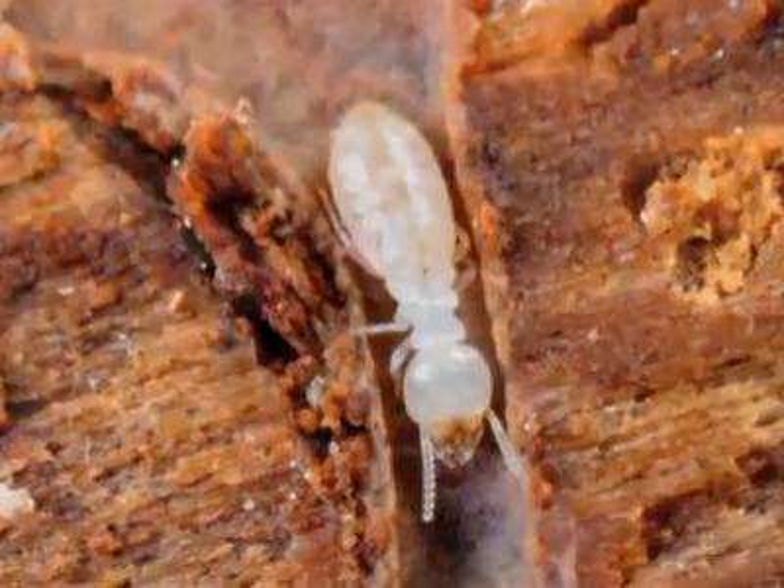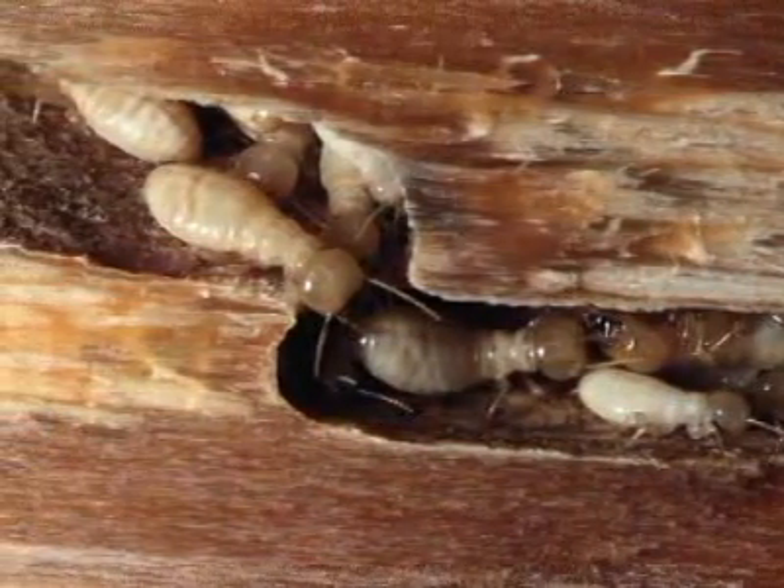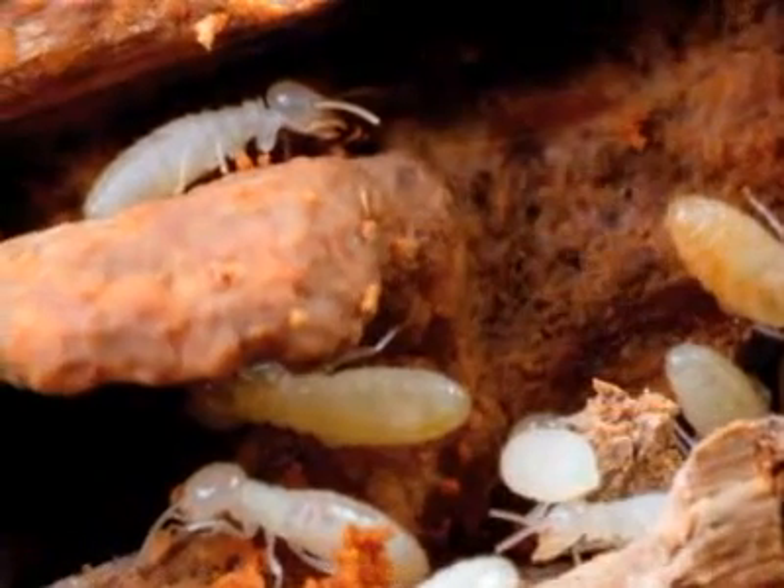Termites are primarily known for creating structural damage to the structures in which we live. They do more monetary damage to homeowners in the United States every year than wind, storms, and fire combined.